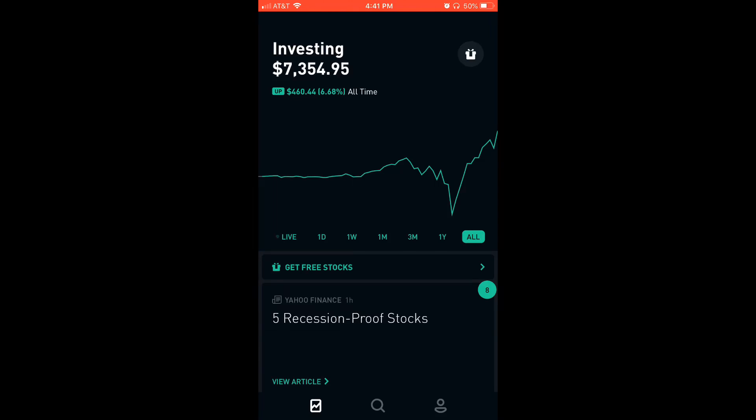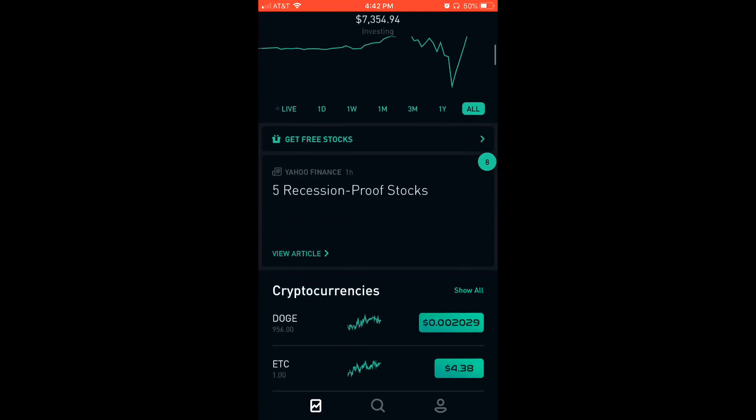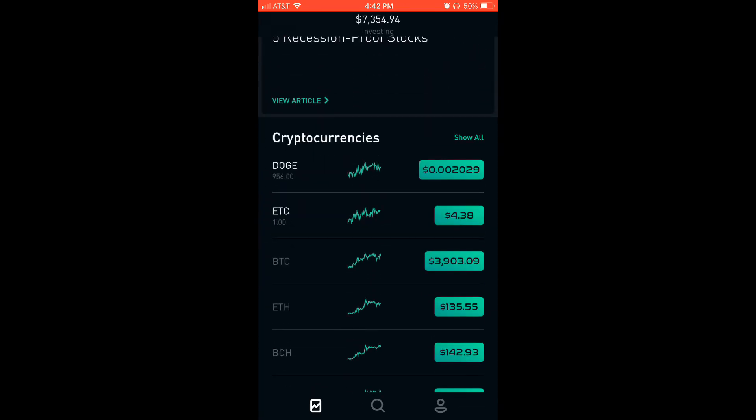So if you guys are traders, you look at the live, the one day, one week, one month, three months, one year. I'm not about that life and that stress. So my strategy is simple. Pretty much as you can see my portfolio, I am currently an investor in cryptocurrency.